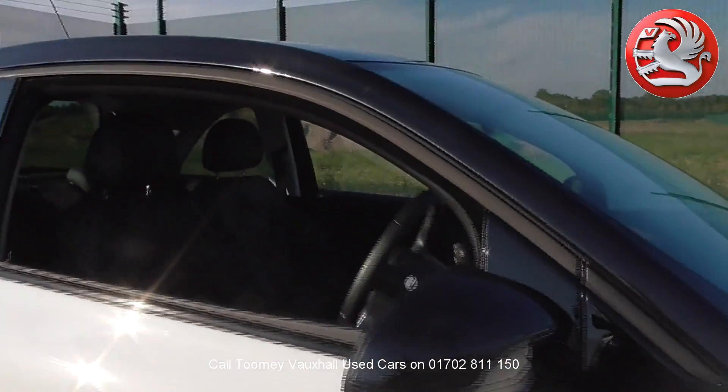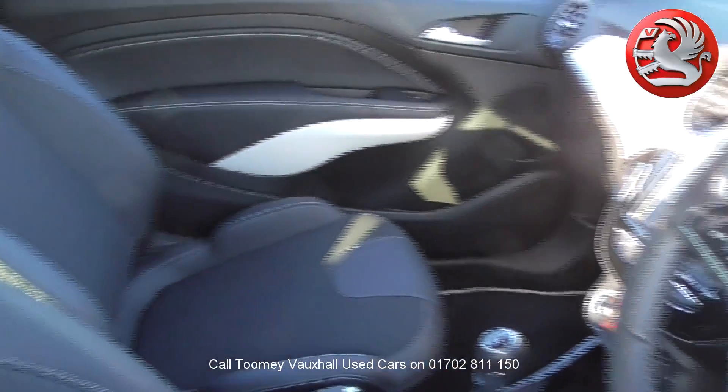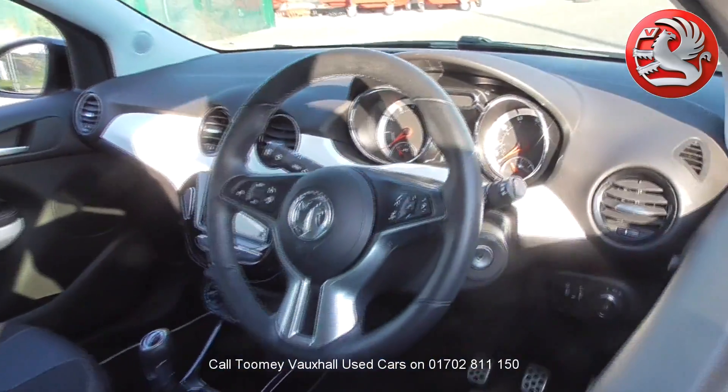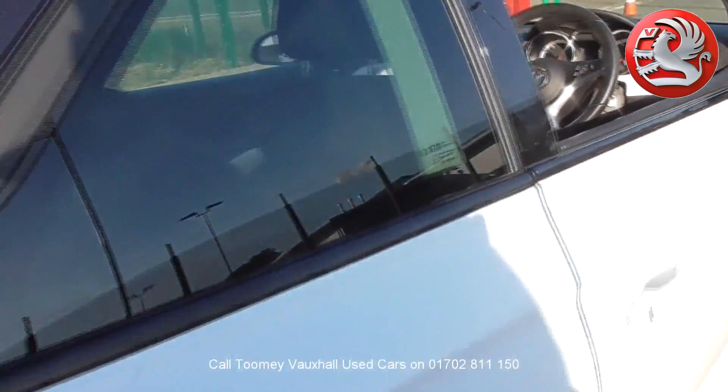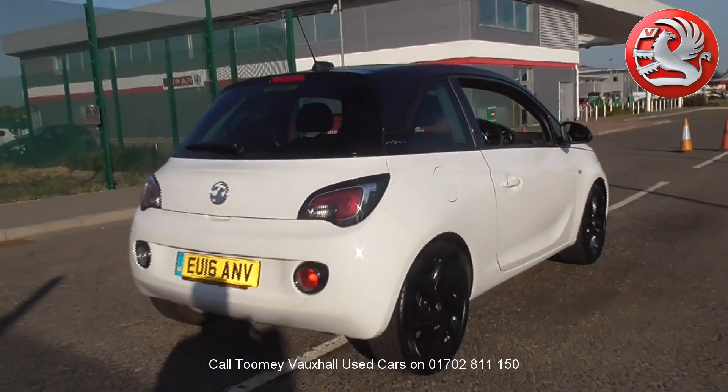With all videos, you'll find a link in the description which takes you directly to our official website. Here you'll find more information on the vehicle in question, as well as opening hours, pricing, contact telephone numbers and more in-depth vehicle specification.